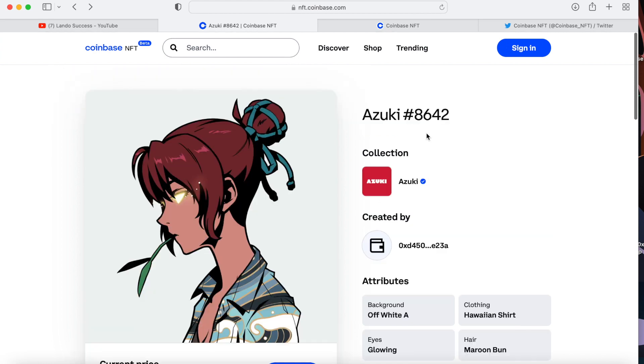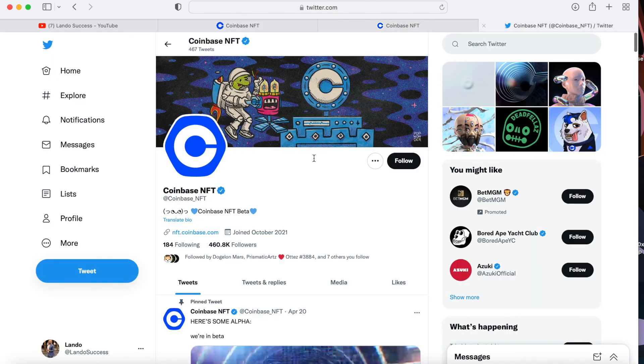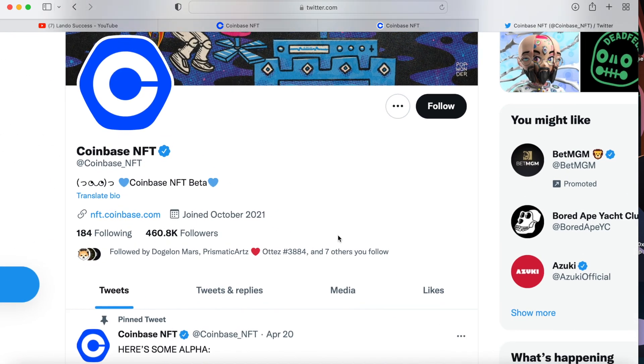I want to take you guys to their Twitter. They have over 460,000 followers, which is absolutely great.